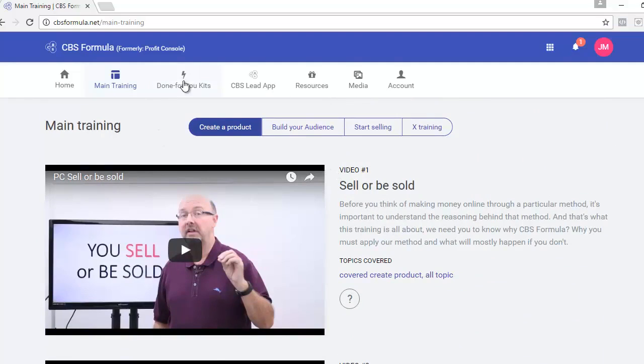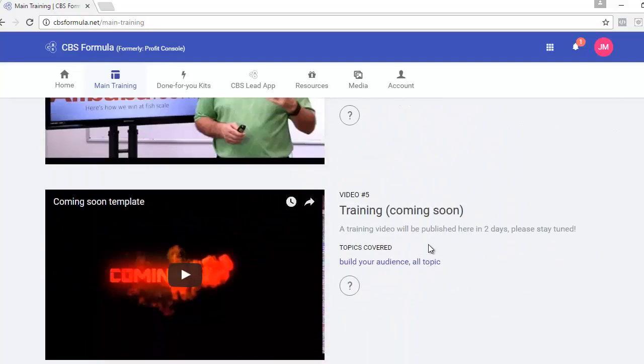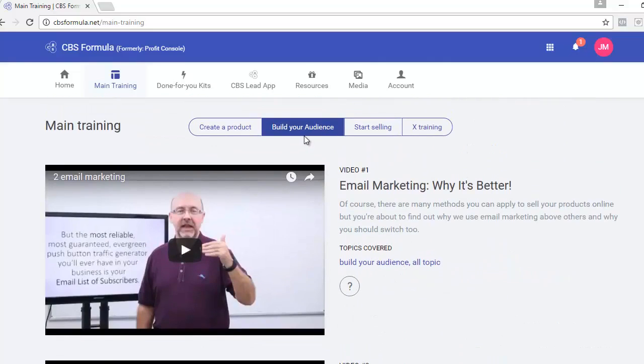You don't have to worry too much thanks to the done-for-you kits, which we'll talk about in a second. Next is the Build Your Audience section, which teaches you how to build an email list. Whether you're struggling to get leads or you've never tried to build an email list before, it will teach you from step A to step Z everything you need to know. You'll also get continued updated training on building your audience.